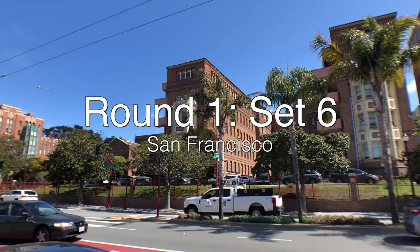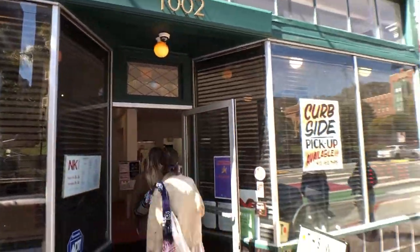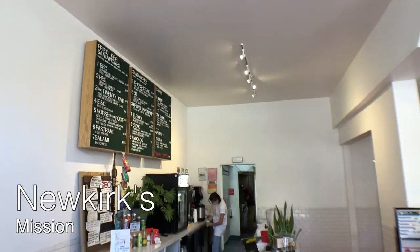Set six starts across the street from Zuckerberg General Hospital at Newkirk's. It's a deli style sandwich shop that serves Ritual coffee. However, they don't do espresso — it's only drip coffee — so they won't advance in the tournament. I did get a drip coffee though. I can see why it's on the lists of best coffee, because it tastes like the best version of the coffee you would get from your local sandwich shop. A lot of those places have diner style drip coffee that all kind of tastes the same, pretty heavily roasted, maybe not super fresh — but this is a really, really excellent version of that thing.